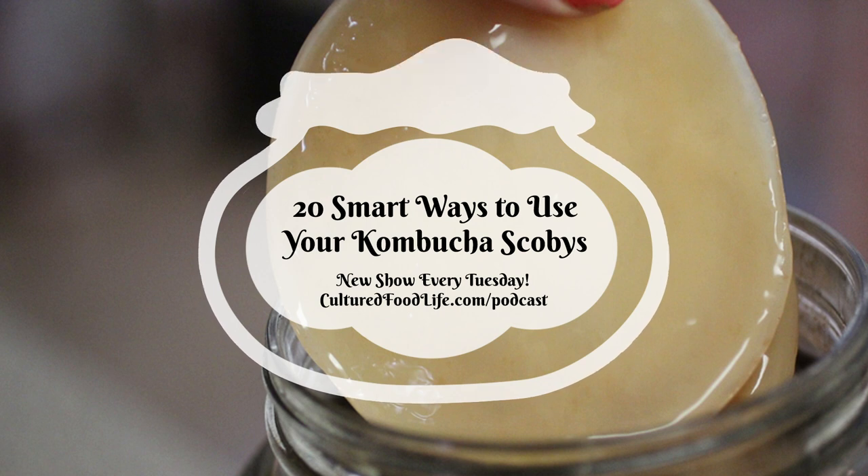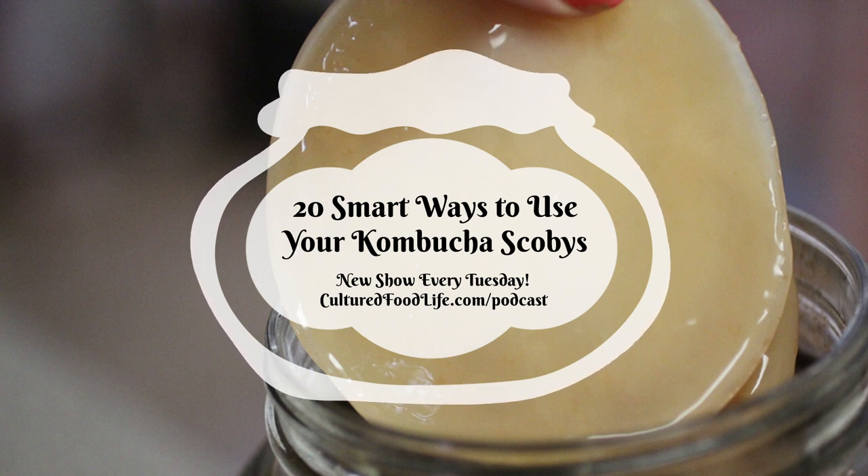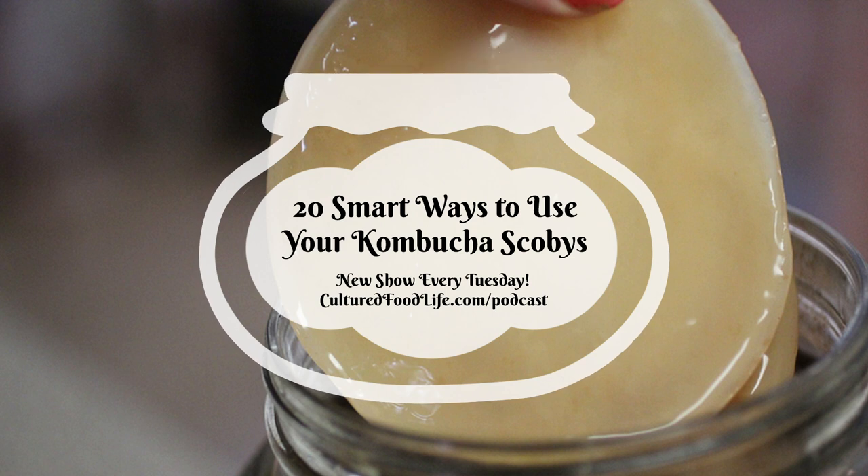Number eleven: scoby fruit popsicles. Take half a cup of scoby puree, three-quarters cup of fruit, three tablespoons of kombucha or water, and one to two teaspoons of honey. Blend them all up and pour into fruit popsicle molds. Nobody has any idea they're eating SCOBYs, and they're really good.